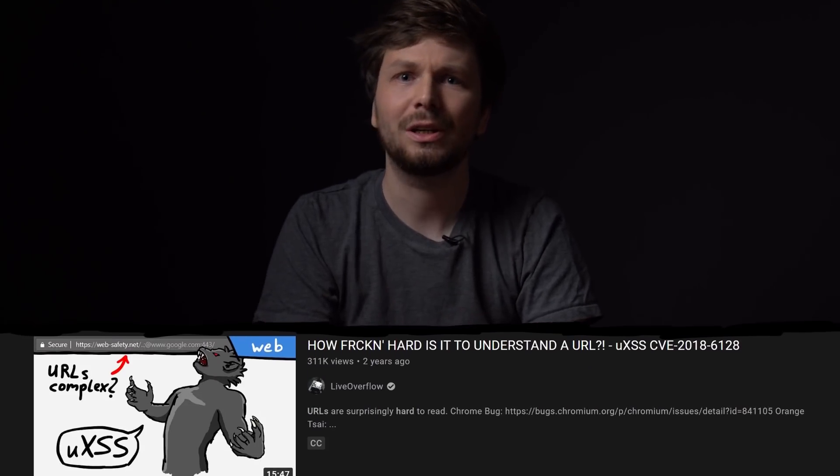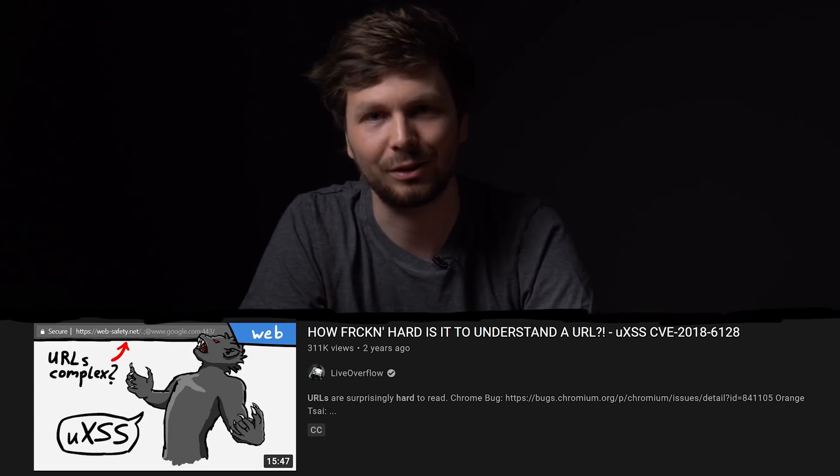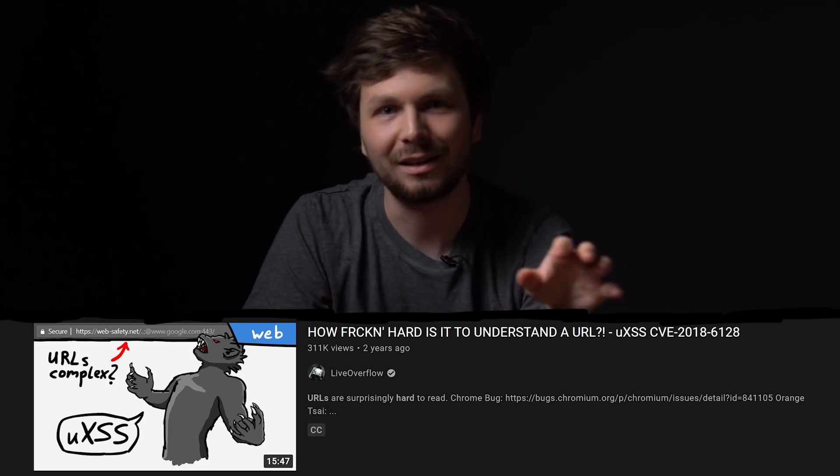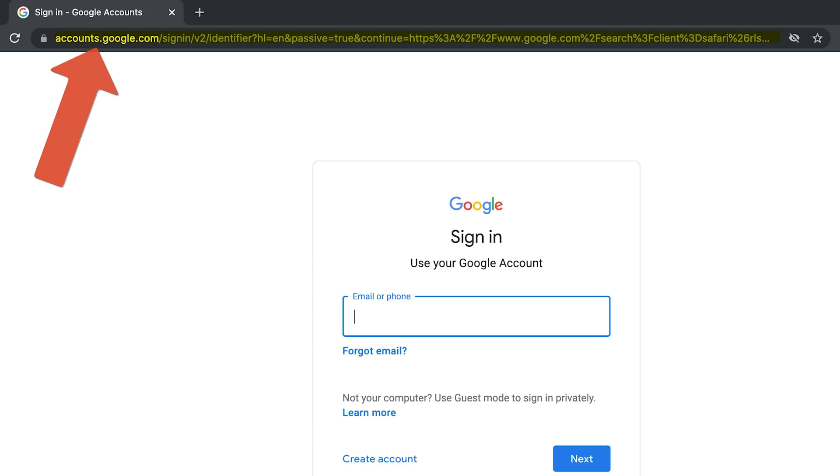But understanding a URL is not simple — it's actually pretty hard. Even for computers it's hard, and we expect at least them to understand it. If you are curious, I made a video about how hard it is to understand a URL. But it's a very technical video, so no need to watch it. Luckily as a user, we don't have to go that deep. Even though a URL can be extremely long, the browser helps us identify the part that actually matters.